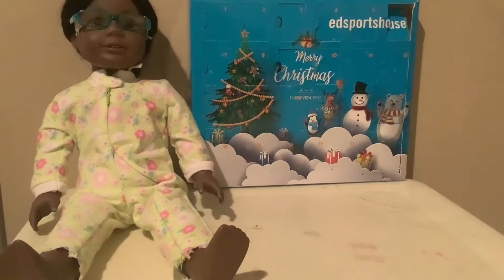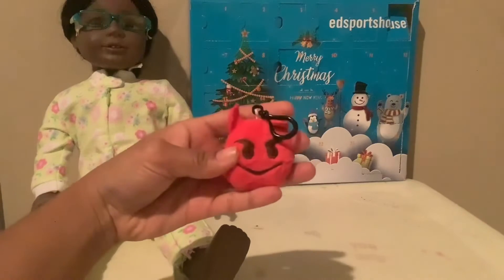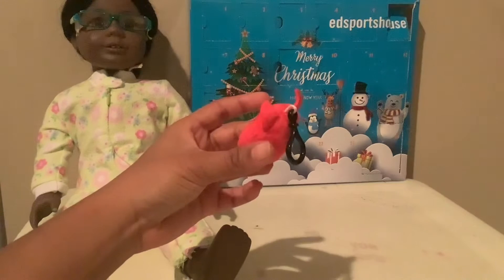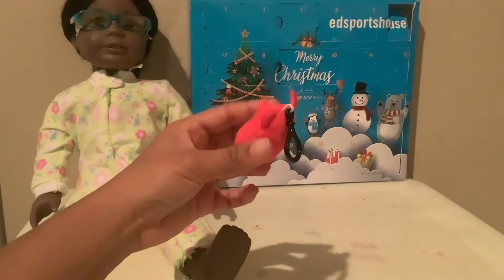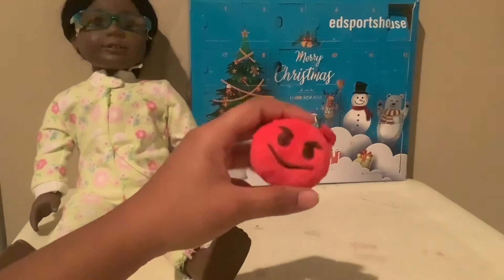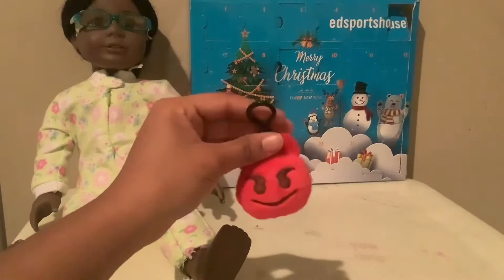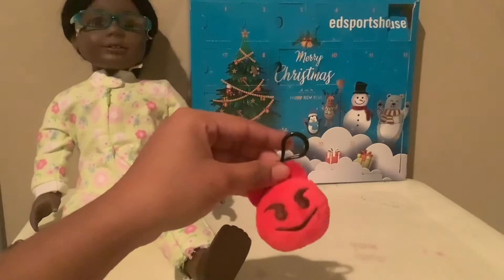All right, let's see what we got. It feels like it's soft. Wait a second! Didn't we already get this plushie? Does this look familiar to you? Totally! I feel like I probably opened it or something the other day with you. So we got another devil head plushie keychain. I didn't think I was actually going to get duplicates from this epic calendar. That is really strange.